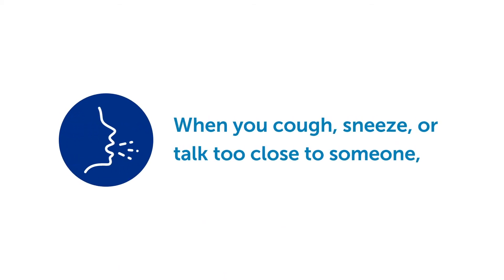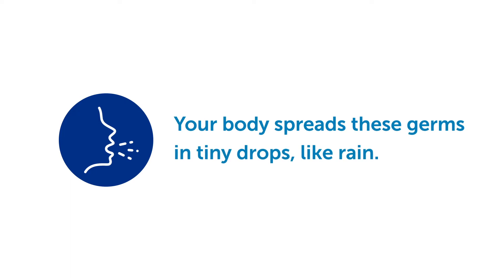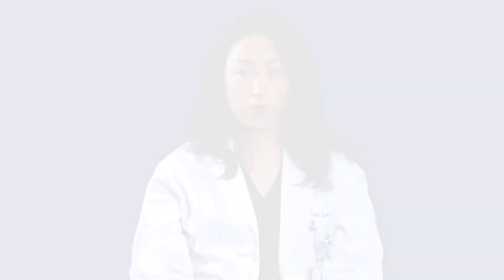We all have germs in and on our bodies, but some germs can make people sick. The coronavirus is one type of germ that can make people sick with COVID-19. When you cough, sneeze, or even talk too close to someone, your body spreads these germs in tiny drops like rain. If those drops get in someone else's nose, mouth, or eyes, they could get sick.